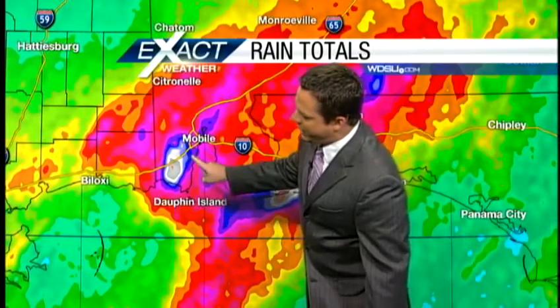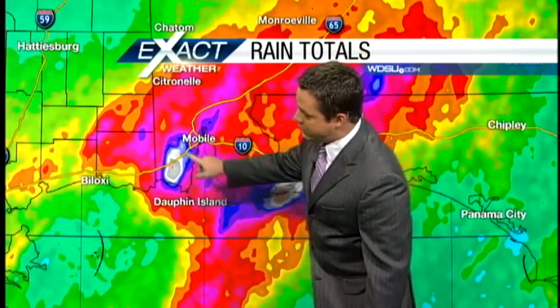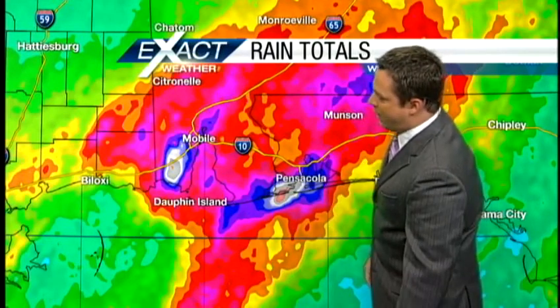When we're getting grays and whites on the rainfall total map, that's when you're getting over a foot of rainfall. This is near the Mobile area. Also, there's a look at Pensacola — you can see that bullseye right there, about anywhere from 12 to 13 inches of rainfall.